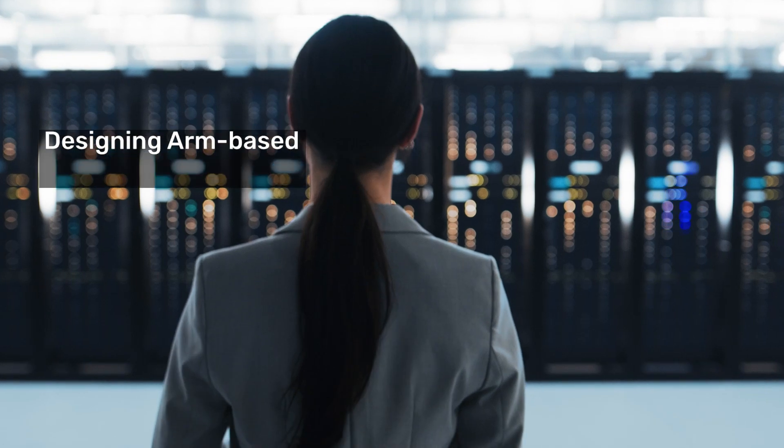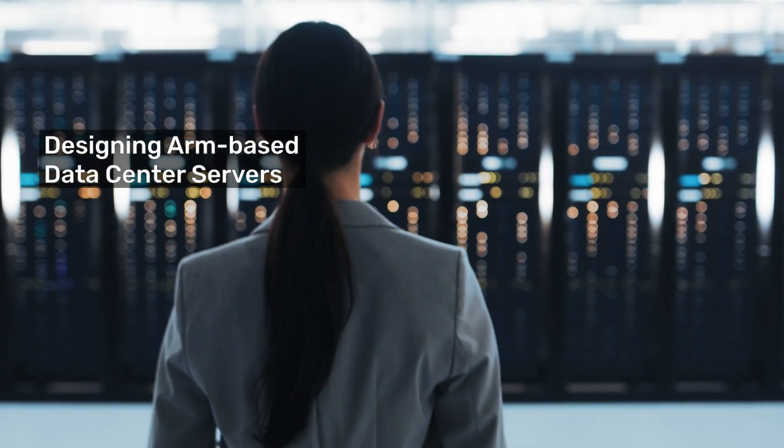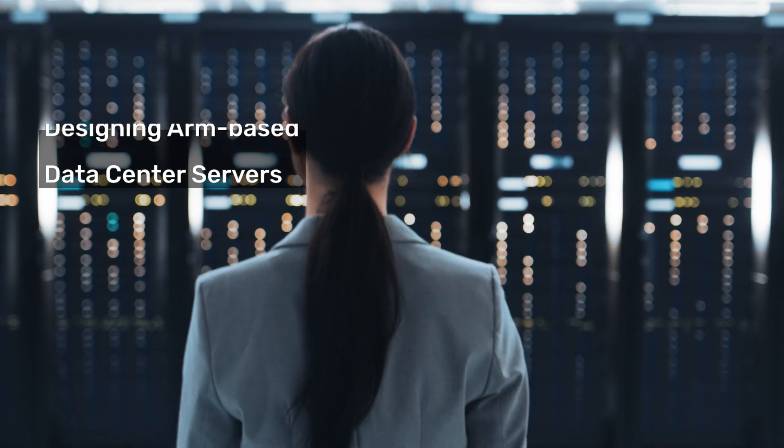Hi, I'm Yogesh Goyal from the System Verification Group at Cadence. The increase of compute and data-intensive applications and the need for lower power consumption has resulted in a rapidly growing ARM-based data center server market. To meet the pace of innovation, design teams must overcome the complexity of workload-specific compute requirements and advanced semiconductor process technologies.